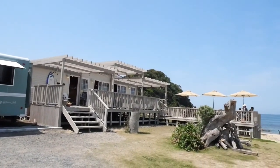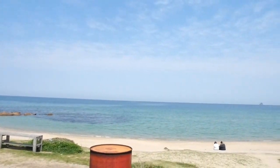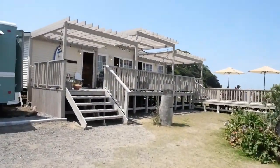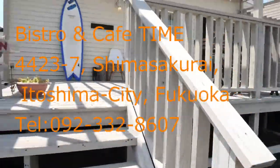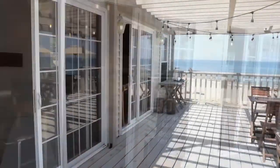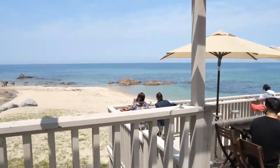Now it's time for lunch. Today's choice is of course at the beach side — Bistro and Cafe Time. There are some counters and tables outside, so you can enjoy lunch with a one-and-only view from the terrace. We ordered the set lunch including appetizers and a main dish we could choose from fish, meat, pizza, and pasta. We got so satisfied.